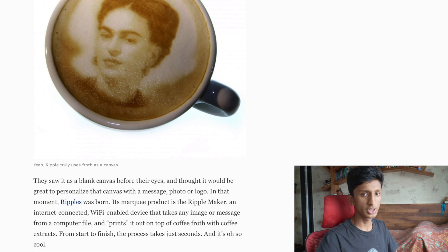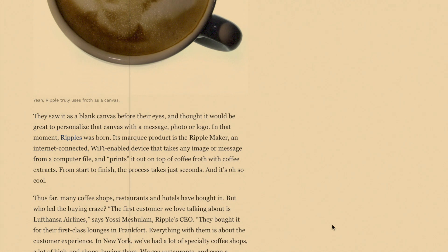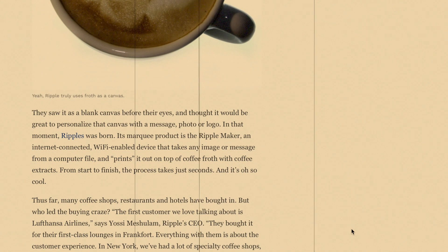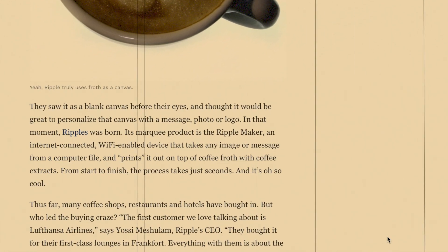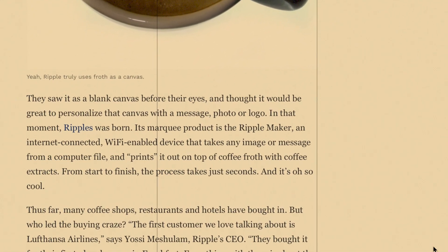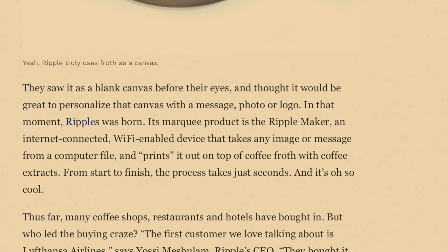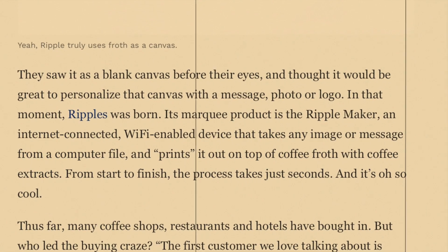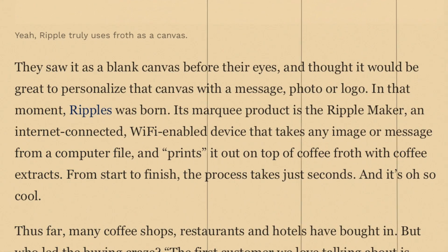Look at it — the description is so poetic: 'They saw it with a blank canvas before their eyes. I thought it would be great to personalize that canvas with a message, photo, or logo. In that moment, Ripples was born.' The working product is the Ripple Maker — an internet-connected, Wi-Fi enabled device that takes any image or message from a computer file and prints it on the top of coffee froth using coffee extracts. From start to finish, the process takes just seconds.